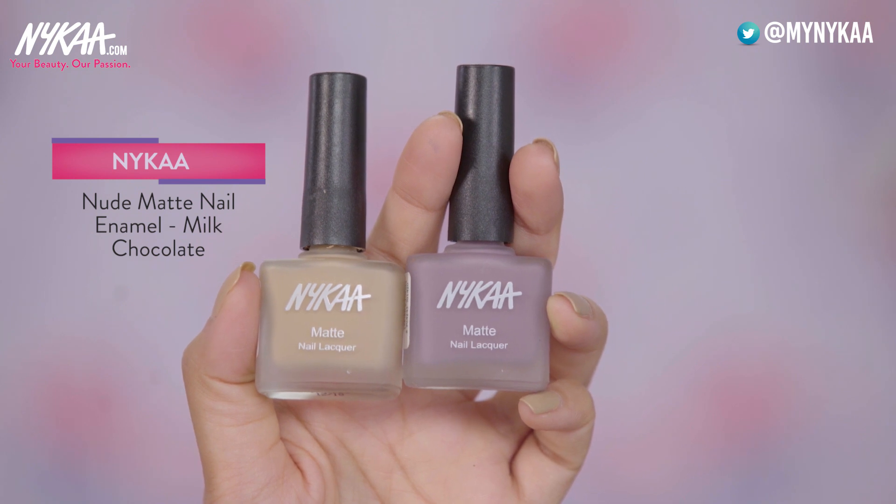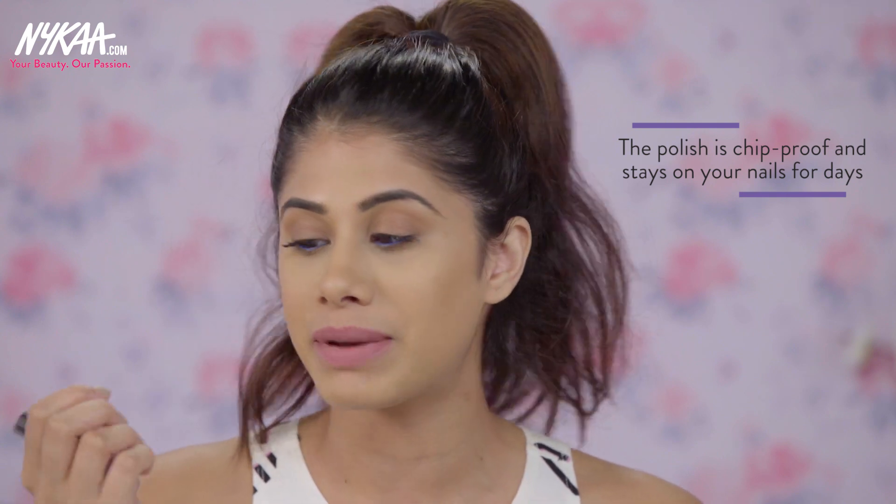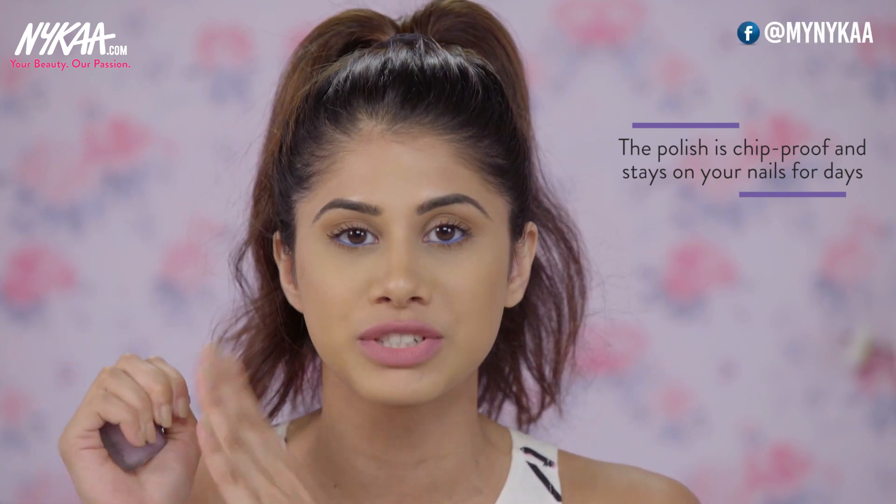Moving on to nail polishes — Nykaa has so many colours and finishes. My first favourite is from the matte range: Milk Chocolate. I wear this all the time; it's a nude matte and I'm absolutely obsessed with it. The second one I love is Lilac Scones — a beautiful light lavender shade. I wear this always and it's practically chip-proof. I wear it for days and it does not come off, which I love. It's just an amazing matte formula.